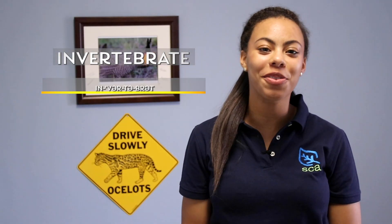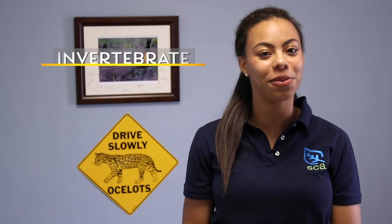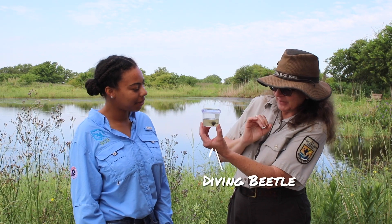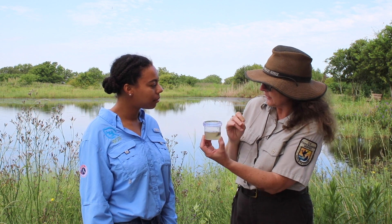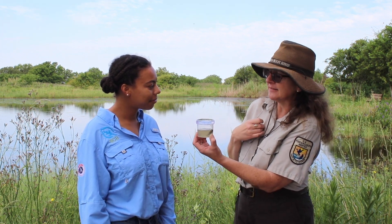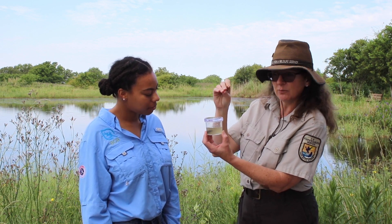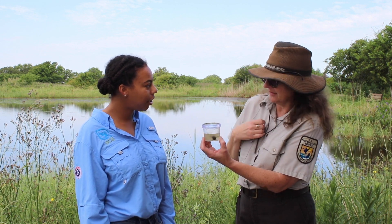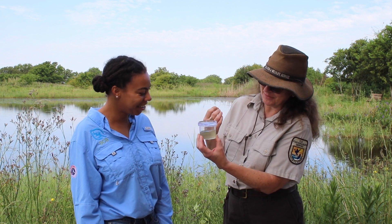Speaking of invertebrates, we're going to start off with Ms. Stephanie, who's going to tell us about a cool little critter found in the freshwater wetlands of Anahuac Refuge. Fishermen call these toe biters because they'll actually bite your toes. So I wouldn't dare pick this one up with my hands. Something super cool that it does is carry an air bubble underneath — like it's scuba diving, like a portable oxygen tank. Super cool.